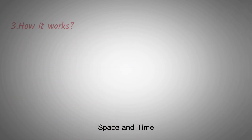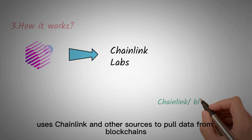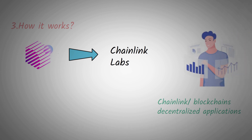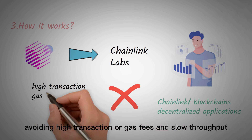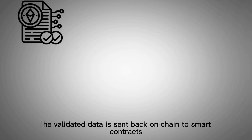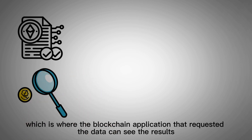Third, how it works. Space & Time, which started as part of a Chainlink Labs program that supports the development of Web3 startups, uses Chainlink and other sources to pull data from blockchains, decentralized applications and off-chain systems. Its database processes the data off-chain, avoiding high transaction or gas fees and slow throughput, and then transmits the data to a validation layer to be verified. The validated data is sent back on-chain to smart contracts, which is where the blockchain application that requested the data can see the results.